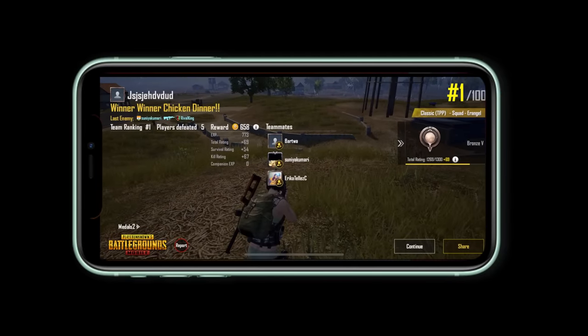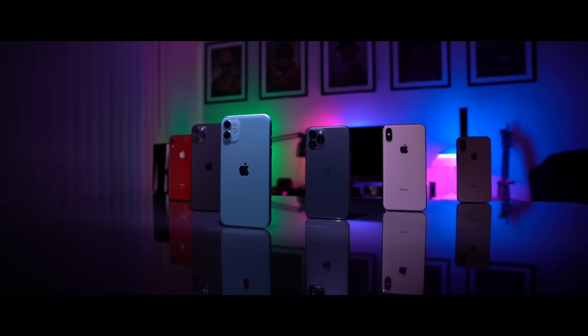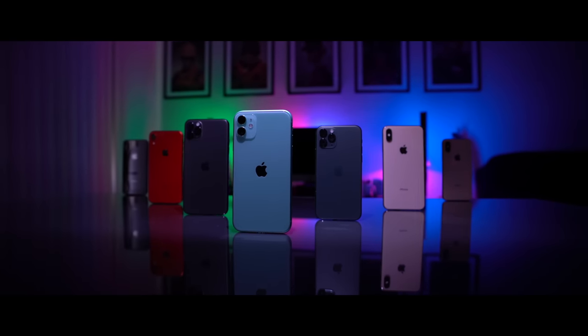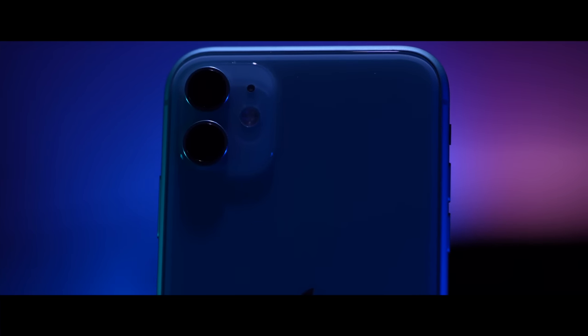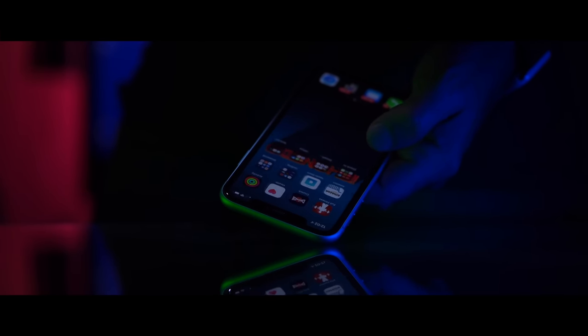iPhone 11 does 97% of all the things the Pro models can do, yet a 256GB iPhone 11 is $400 cheaper than a 256GB iPhone 11 Pro Max. The battery life is not as crazy as iPhone 11 Pro or Pro Max, but it is still really, really good. The gap between 11 and 11 Pro and 11 Pro Max is so much smaller than the gap between XS and XR, and I think that makes iPhone 11 a fantastic phone.